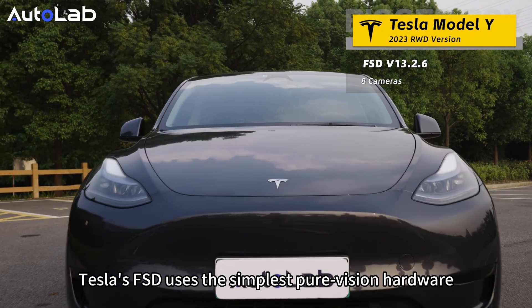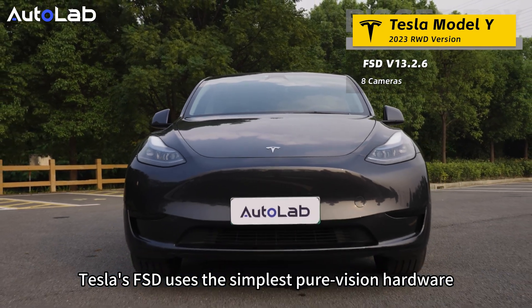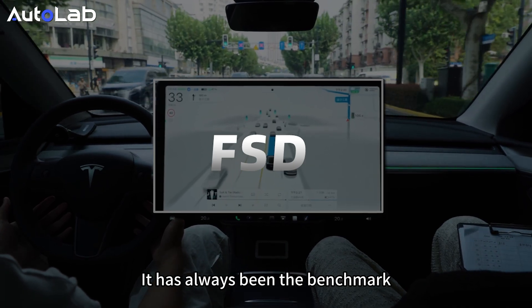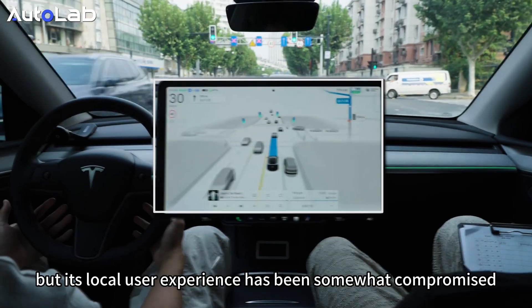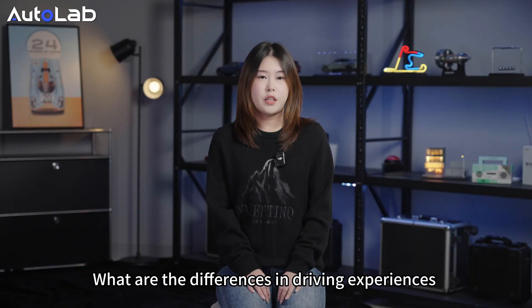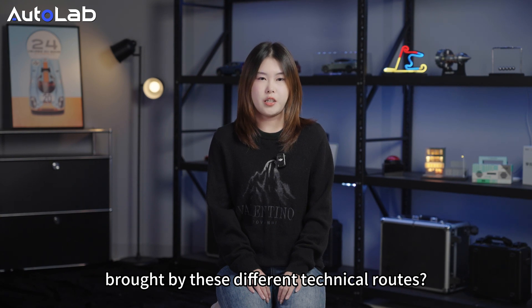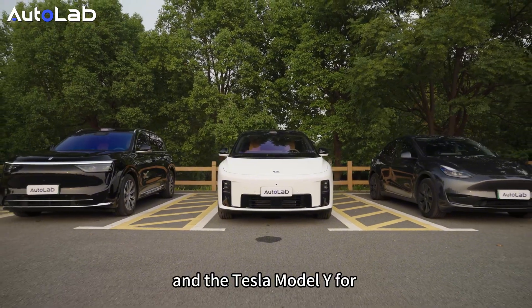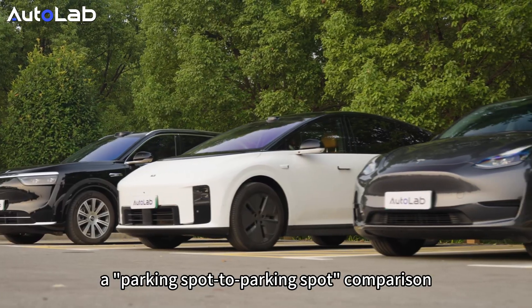Tesla's FSD uses simplified pure-vision hardware, achieving full-scenario usability. It has always been the benchmark for intelligent driving vehicles, but its local user experience has been somewhat compromised. To explore the differences in driving experience brought by these different technology routes, we brought together the Li Auto i8, the Huawei i2M8, and the Tesla Model Y for a parking spot-to-parking spot comparison.